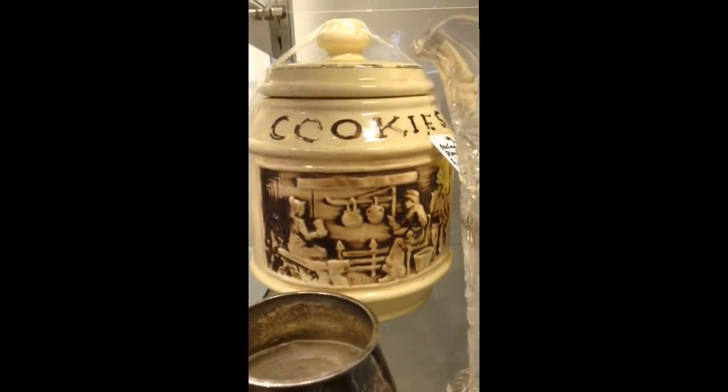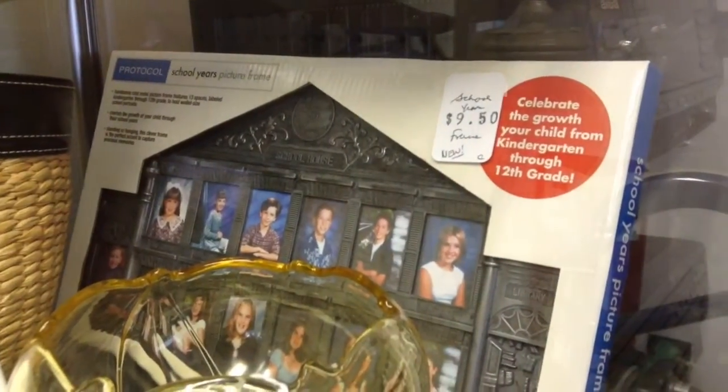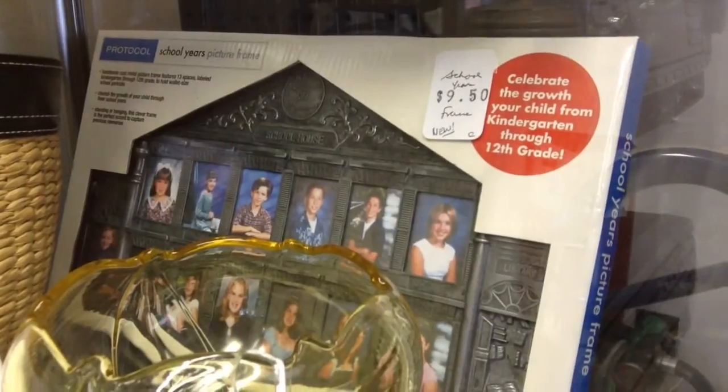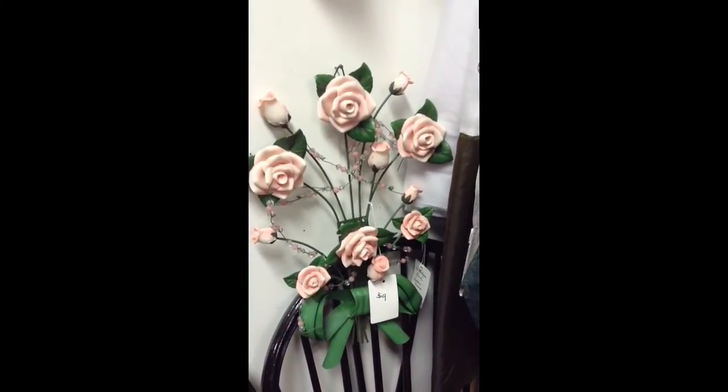McCoy Pioneer cookie jar. Here's a metal school years picture frame — you can show your child or grandchild's progression from kindergarten through 12th grade. Here's the well-made metal roses, either wall hanging or door hanging.